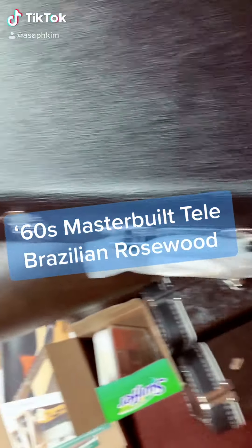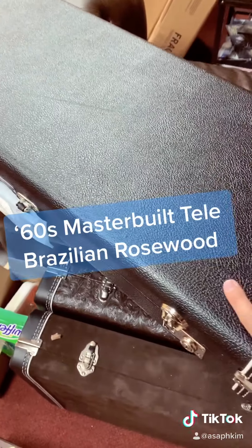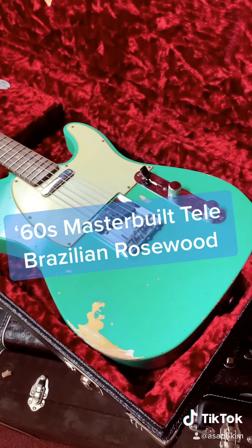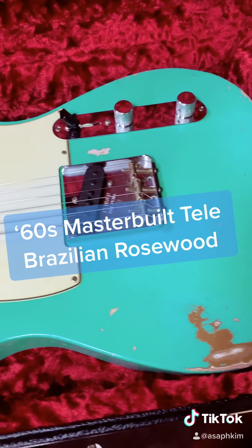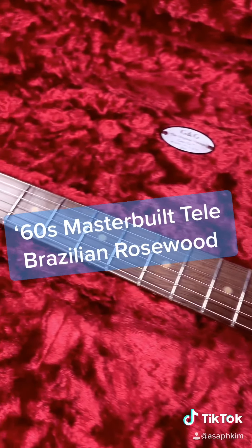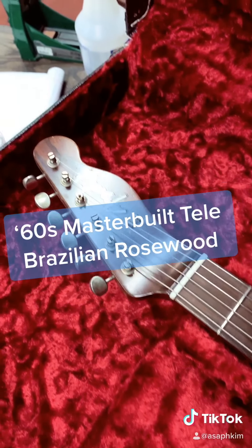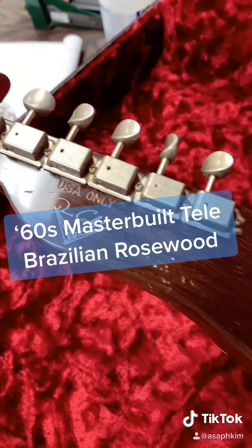The guitar of the day is a Fender Custom Shop master-built guitar. This is a Dennis Galuska master-built 60s Telecaster. The finish color is seafoam green, and you can also see the bottom color is Aztec gold. On this guitar, we have a Brazilian rosewood neck and fretboard. And that's why on the back of the headstock, it says USA only.